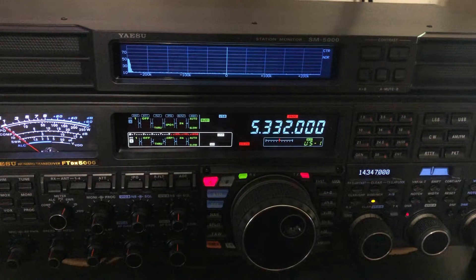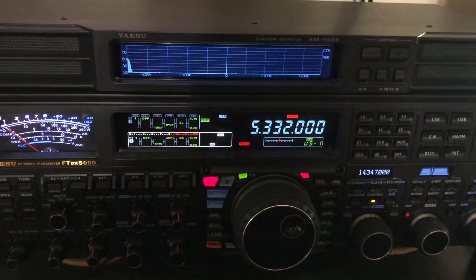So being that this is an amateur transceiver, they've made sure that the birdies don't fall into bands that we're going to operate on. Now you might say, wait a minute, you said there's one on the 60 meter band. Well there is, but if you watched my video about the 60 meter band, you understand that it's channelized. So let me show you where the birdie is — you can see it over here on the far left of the scope.